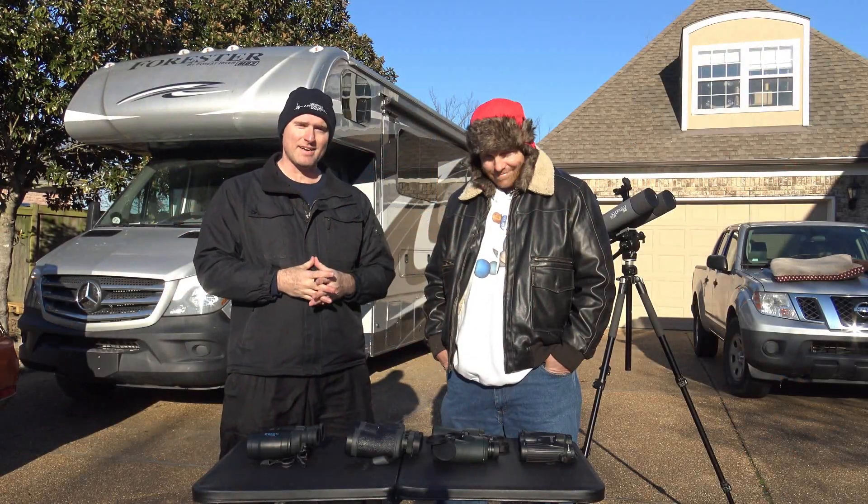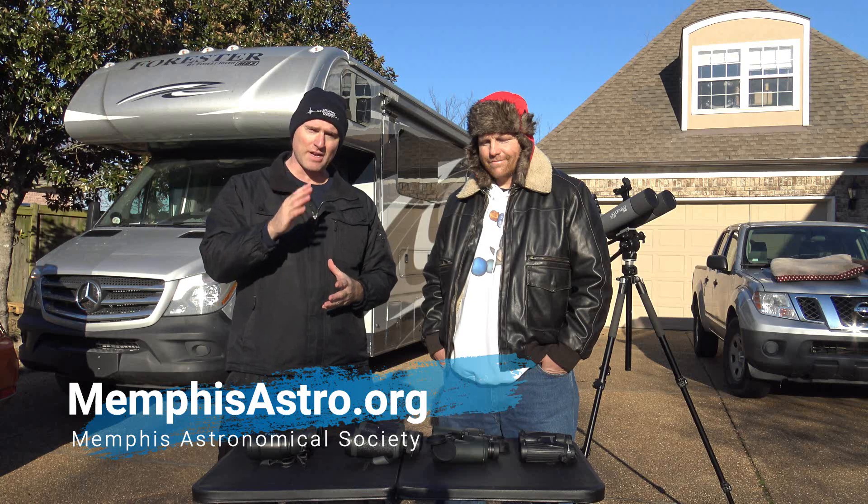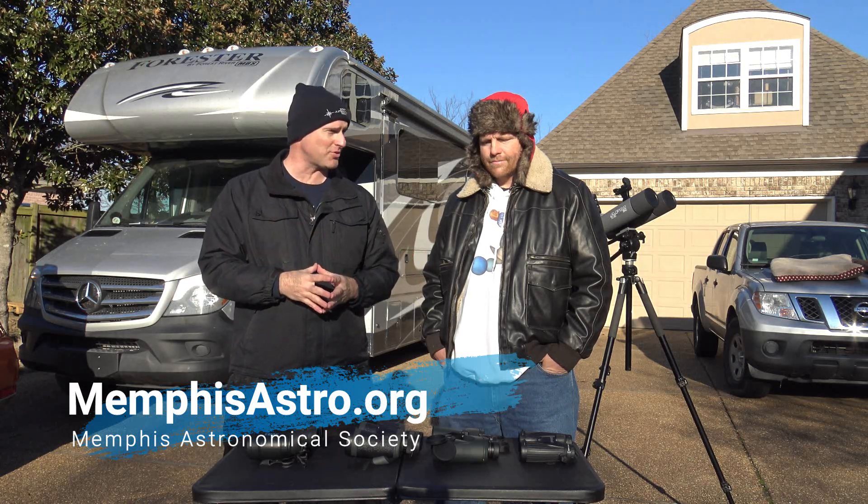Jeremy Veldman, Brian Hancock. Welcome again to Telescope Tips, talking about some good options for getting started in binocular astronomy.